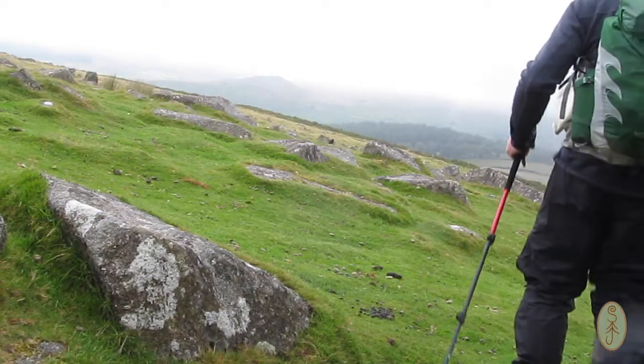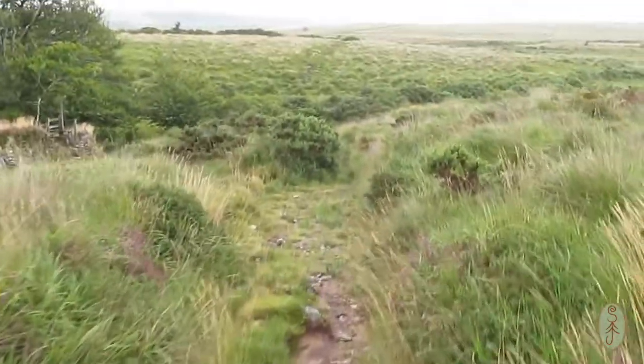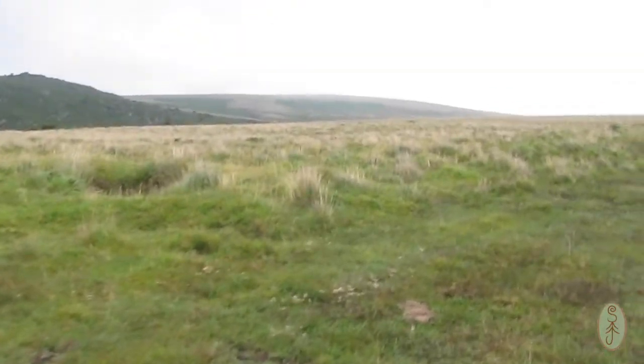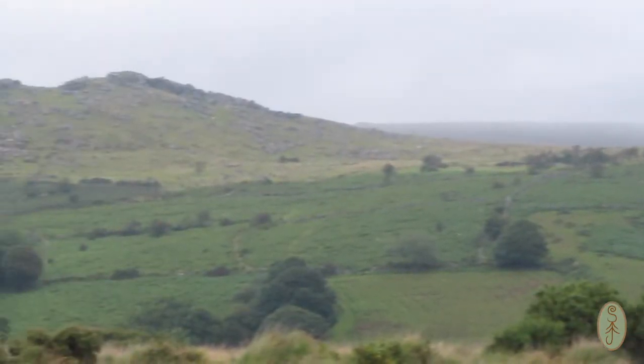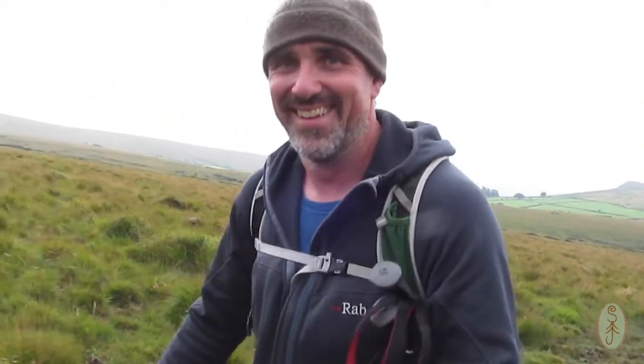Off towards Nun's Cross. Thankfully the rain has stopped and the weather has cleared out. We've got our visibility back, which is nice — you can actually see what's around me. It's not so much fun when you can't see anything. It doesn't stop me, of course. Always nice when you can appreciate a view, having put in the effort to get to the top of something.